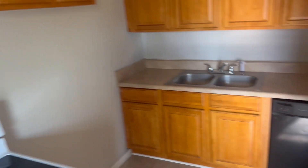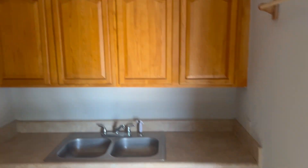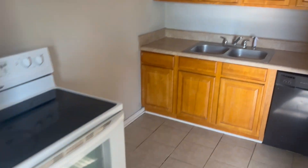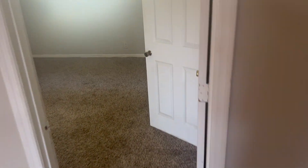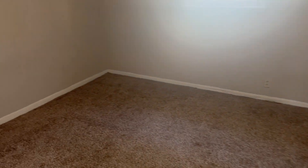This right here is your kitchen. You do have a dishwasher and of course your stove and fridge ready to go for you. I do apologize for the lack of lighting, as we don't have the electric on in this apartment right now, but we're making it work.